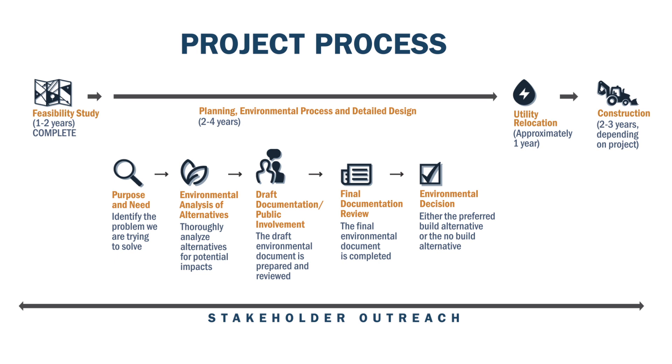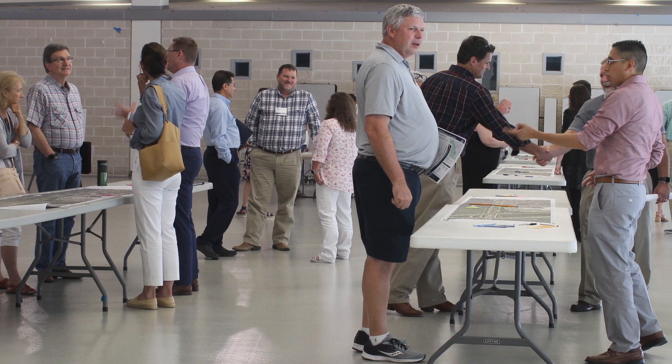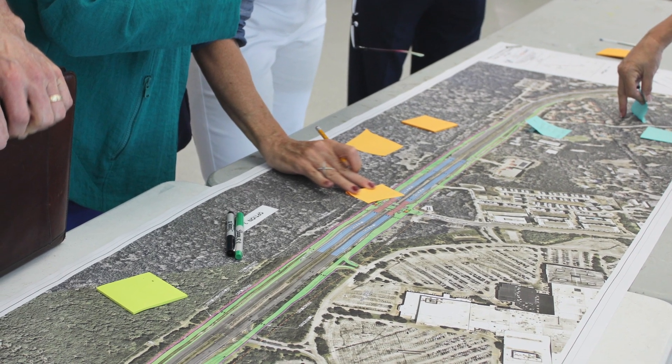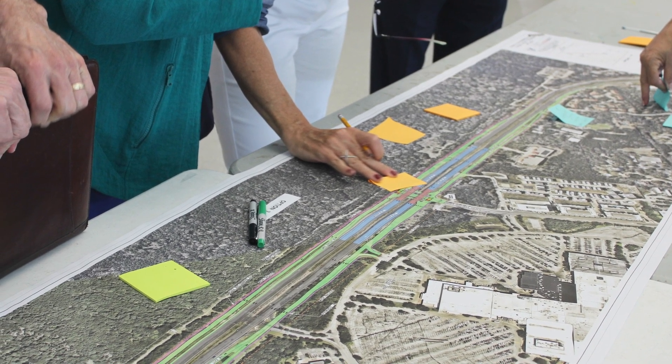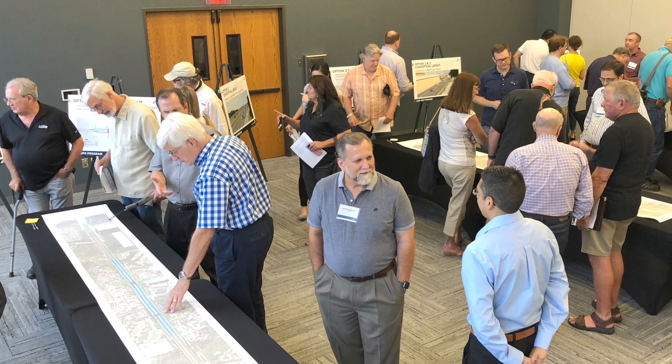Most of our projects have between a two- to three-year construction time frame, making it an eight- to ten-year process to get a project from concept to construction. We put a lot of emphasis on really getting the public involved in the whole concept, the design, and the construction of our major projects. Most residents deal with the roadway 24/7, so we get a lot of insights as to what's needed.